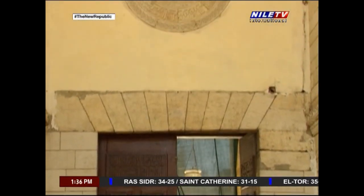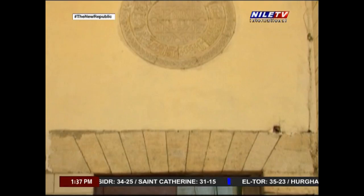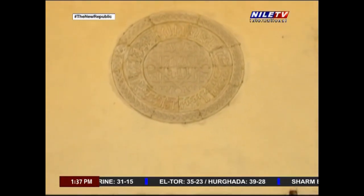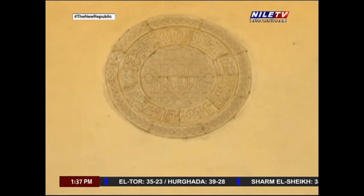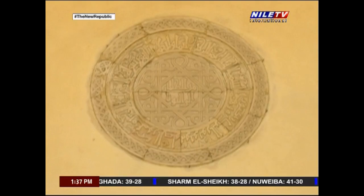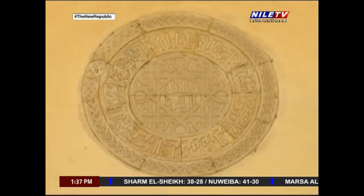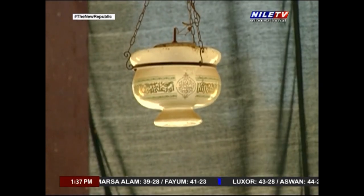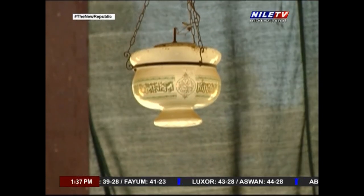The building of Islamic monuments in Egypt started since the Muslims first opened Egypt in 641 AD. From this point on, Egypt has been ruled by many Islamic dynasties, starting with the Rashidun Caliphs, the Tulunids, the Fatimids, Ayyubids, the Mamluks and the Ottomans, ending with rulers from the family of Muhammad Ali.